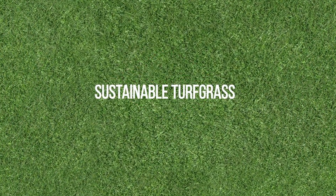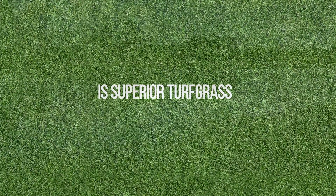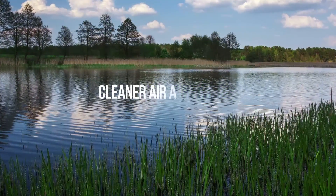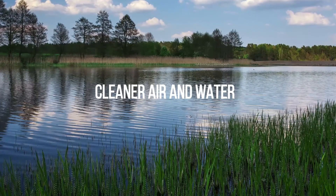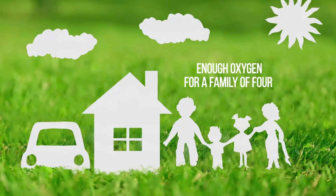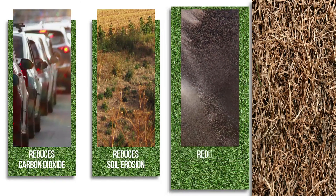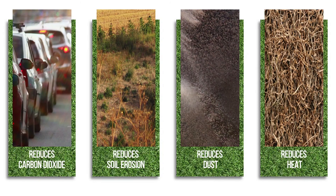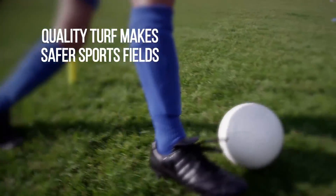Sustainability is one of the most important things Lebanon Turf looks at when developing our turfgrass varieties. From increased property values to environmental benefits like cleaner air and water, enough oxygen for a family of four, diminished carbon dioxide, and more — sustainable turfgrass is superior turfgrass.